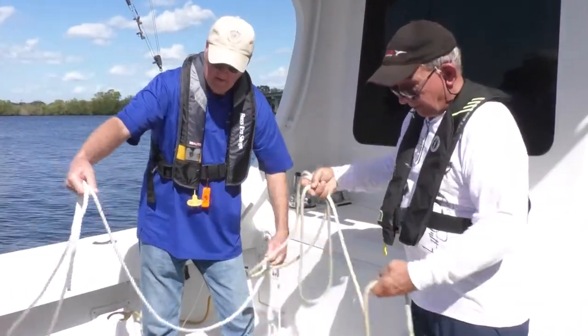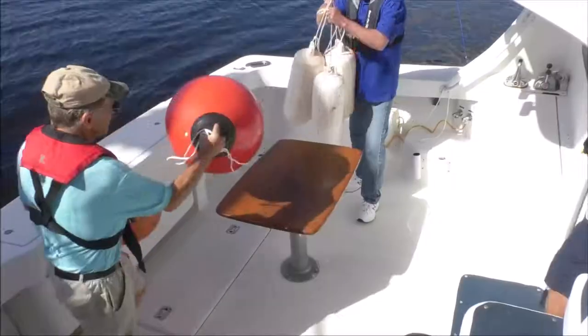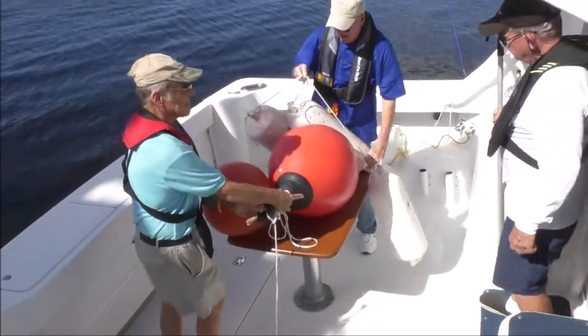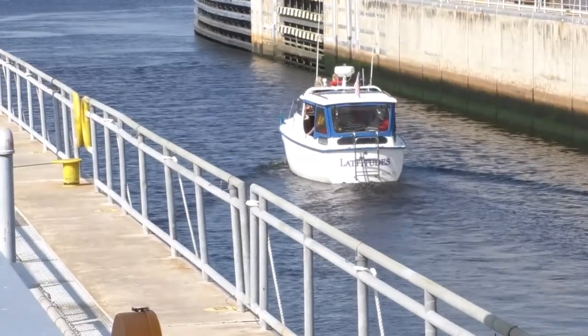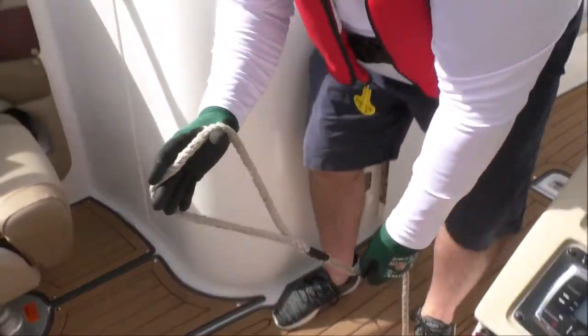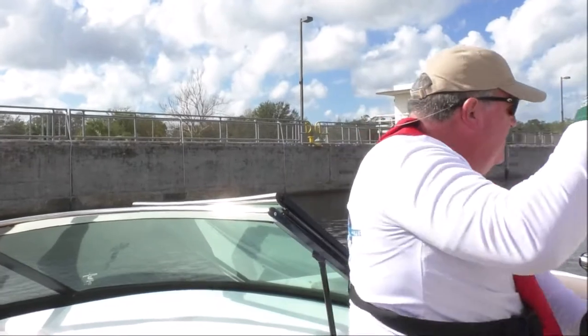Equip your boat with at least two 75-foot lines to moor inside the lock chamber. Have multiple fenders and a boat hook to prevent your boat from hitting lock chamber walls and other vessels. Plan to go through locks during daylight hours.